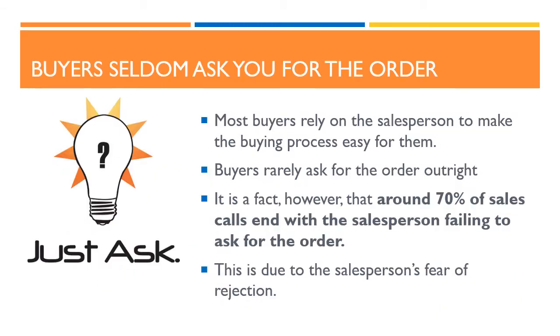A really important point to bear in mind is that buyers seldom ask you for the order. Most buyers rely on the sales person to make the buying process easy for them. Buyers rarely ask for the order outright. It is a fact, however, that around 70% of sales calls end with the sales person failing to ask for the order. This is due to the sales person's fear of rejection. We will look next at ways of overcoming this problem.